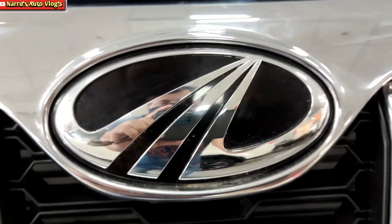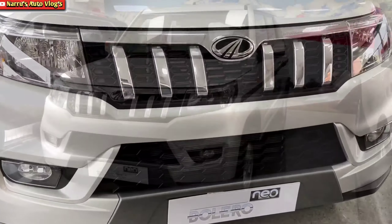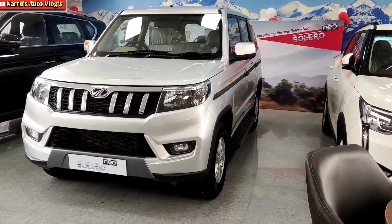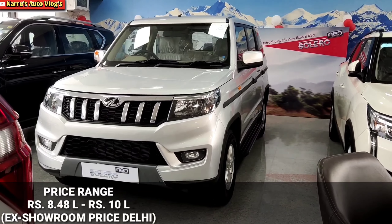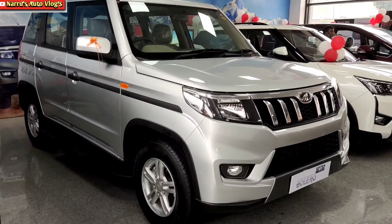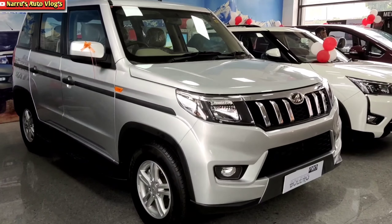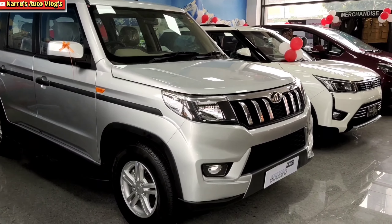Mahindra's newly launched sub 4-meter compact SUV Mahindra Bolero Neo is the TUB3W's facelift. If we talk about the price range, it is 8.48 lakh to 10 lakh ex-room price. Talking about design and dynamics, it has a very bold, aggressive and rugged feel.